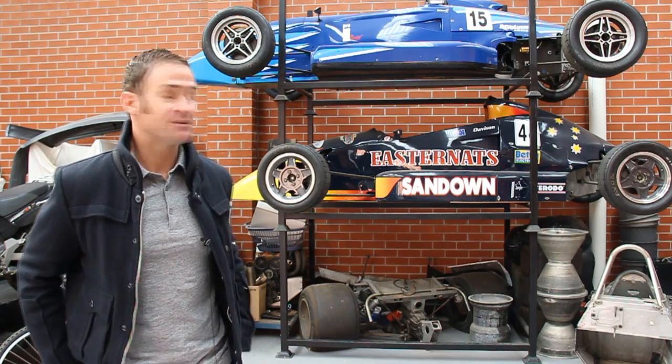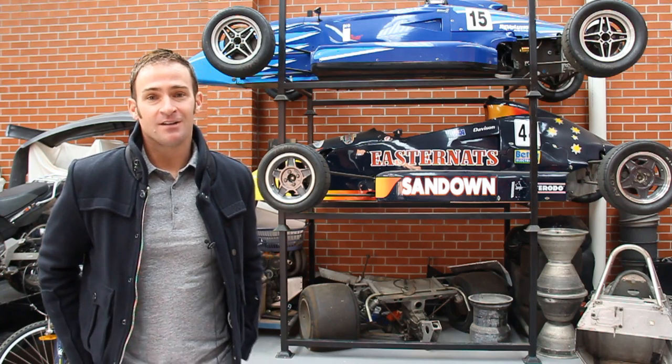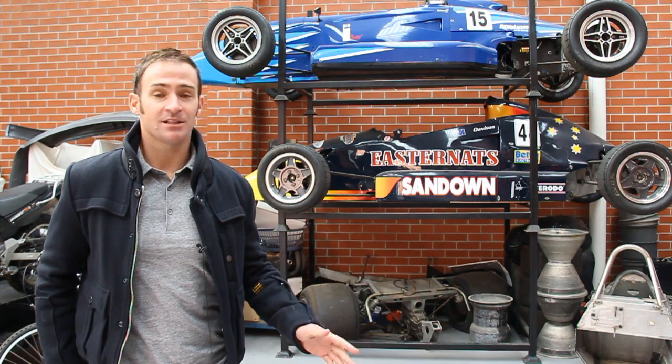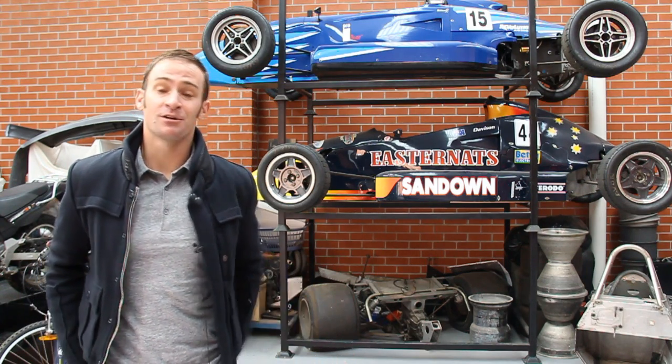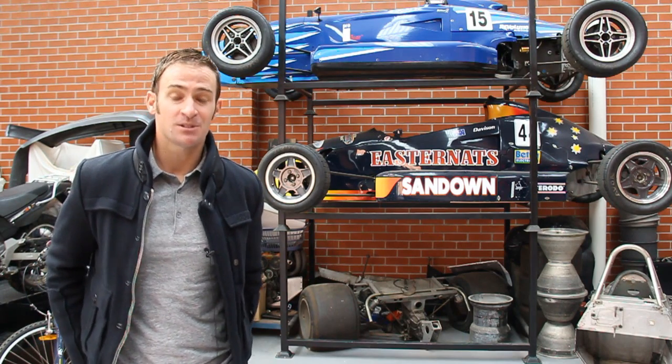We've got some pretty special ones here, starting with the two Formula Fords you can see behind me here, which are not rotting away — they're going to come back to life. Quite a good heritage, special to the family and special to some other people, which is another story.